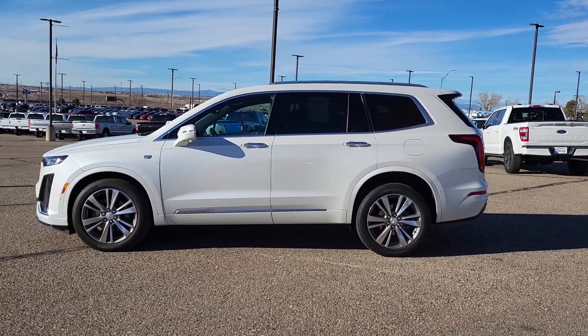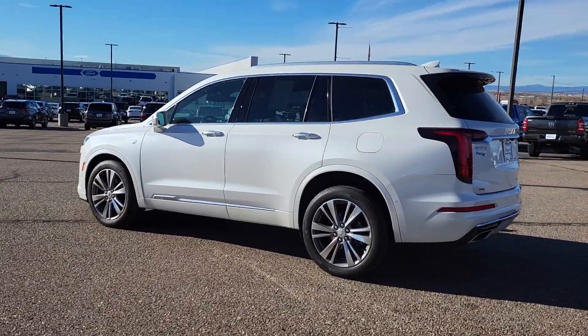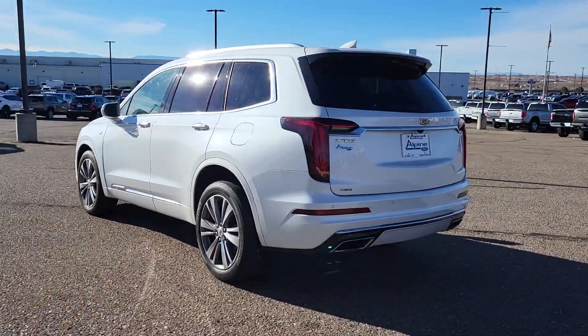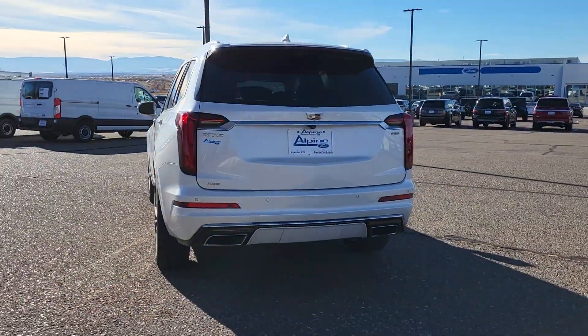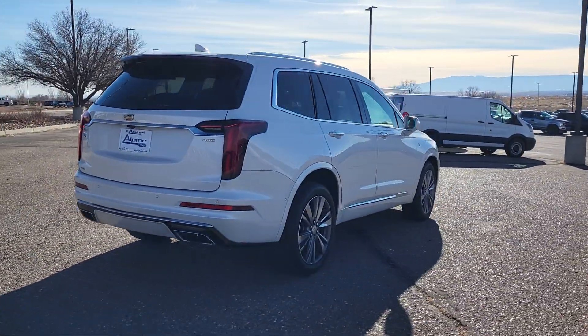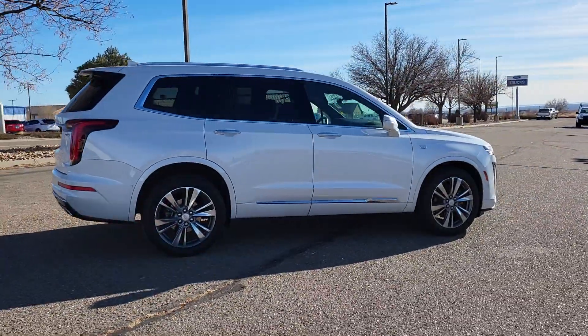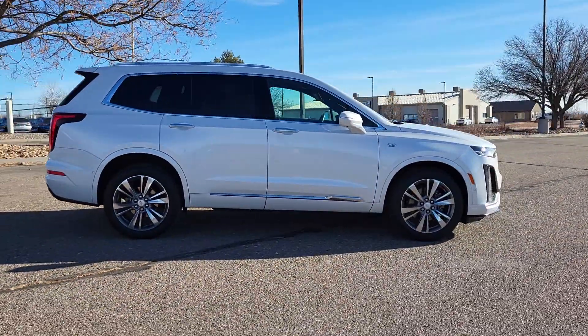Get into the 2020 Cadillac XT6. With less than 30,000 miles on the odometer, this vehicle stands out from the rest. Make the journey all it can be in this stunning XT6. Quick, agile, and luxuriously appointed, this family-friendly vehicle inspires confidence while its amenities wow and delight.